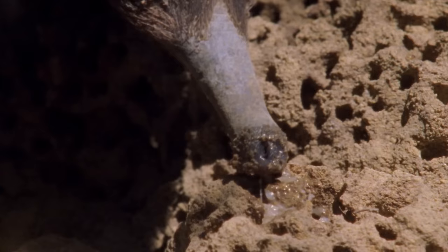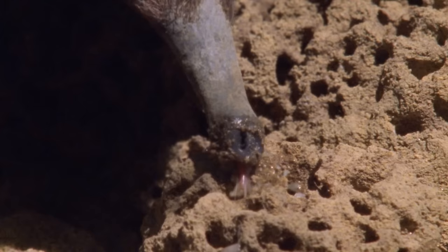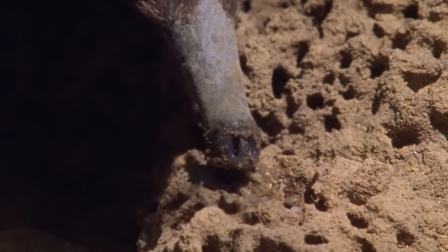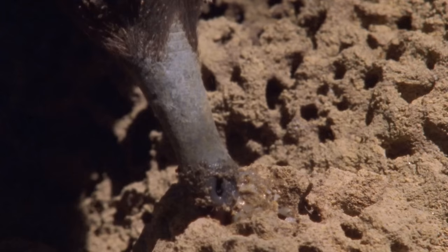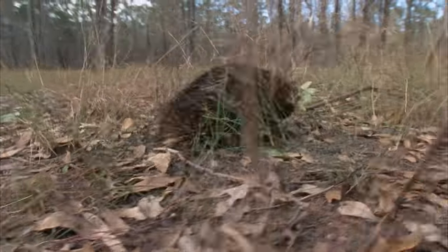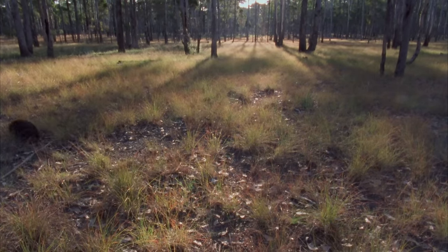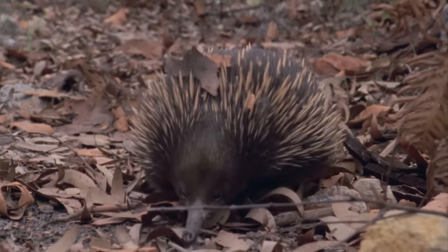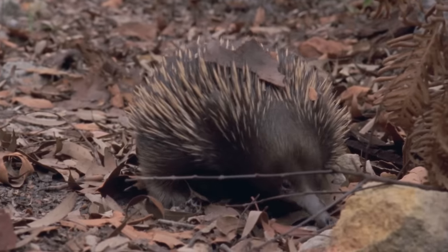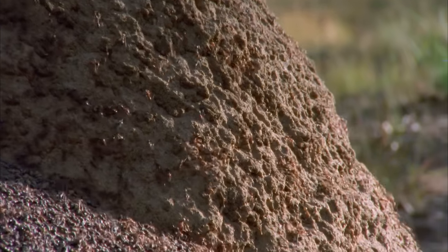The structures responsible for the electric sense in echidnas are sensory mucous glands. It's not fully understood how they use these, but tests have shown they can detect weak electric fields in water. As water is a good conductor of electricity, echidnas may be able to detect moving prey in moist soil. Even with a tough snout, echidnas generally avoid large biting ants for good reason — these nests are usually safe from anteaters because there's a formidable fighter within.